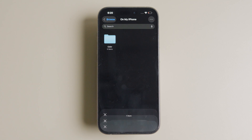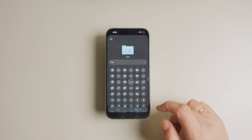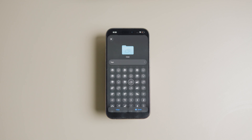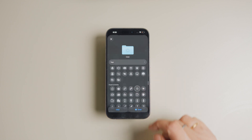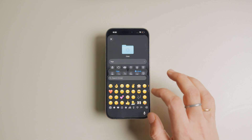Now tap the customize folder and tags option. You will see a list of hundreds of icons. You can tap the icon that best describes the content of your folder. If you don't find a relevant icon, you can tap the emoji button to assign it an emoji instead.